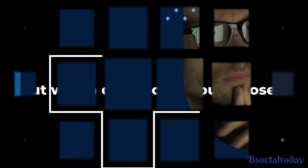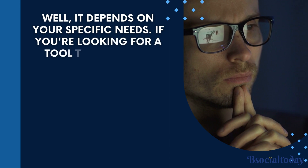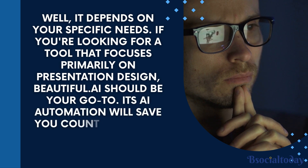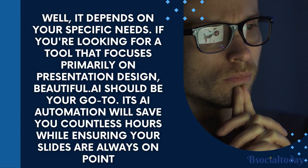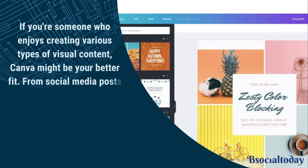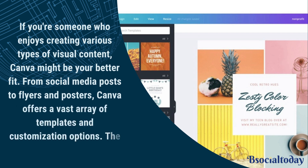But which one should you choose? Well, it depends on your specific needs. If you're looking for a tool that focuses primarily on presentation design, Beautiful.ai should be your go-to. Its AI automation will save you countless hours while ensuring your slides are always on point. However, if you enjoy creating various types of visual content, Canva might be your better fit — from social media posts to flyers and posters, Canva offers a vast array of templates and customization options. The possibilities are endless.